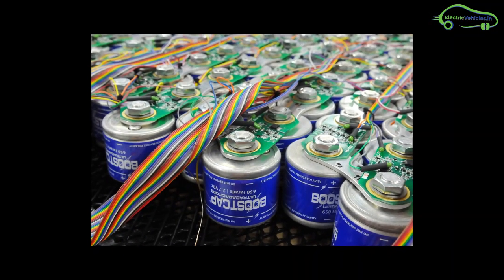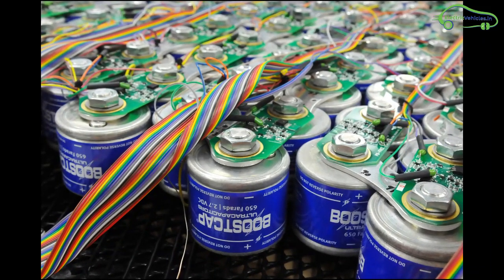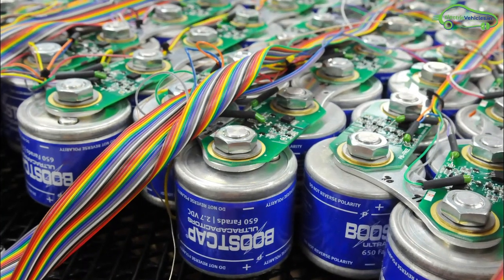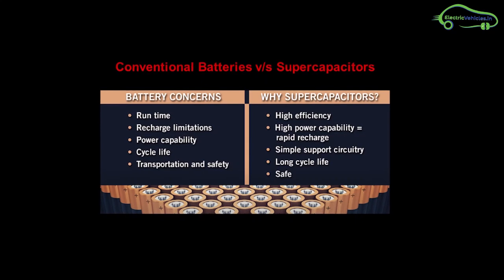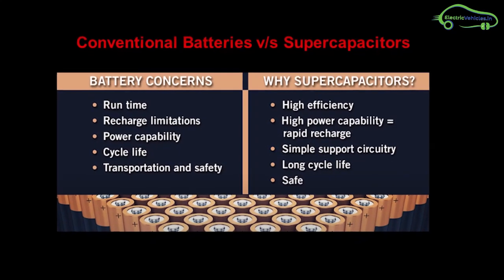Super capacitors can charge at a very high rate with longer life cycles because there is no chemical reaction involved. However, super capacitors have lower energy density than lithium-ion batteries, which makes them bulkier.